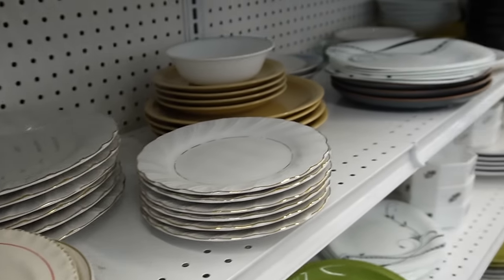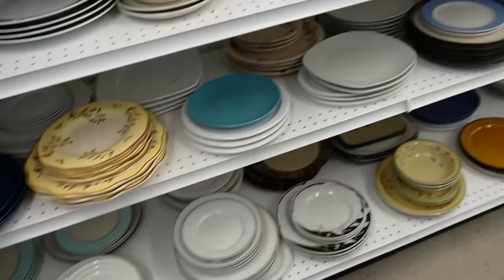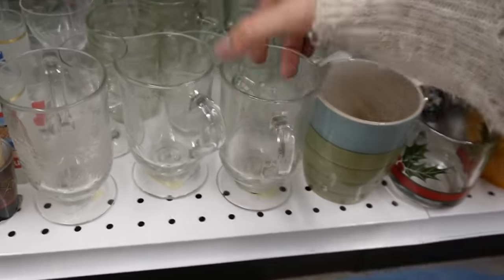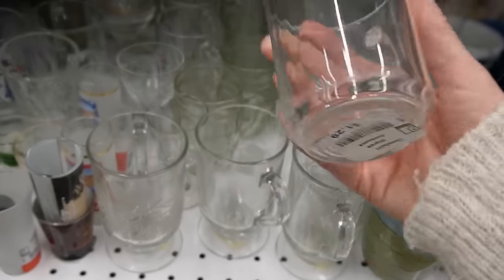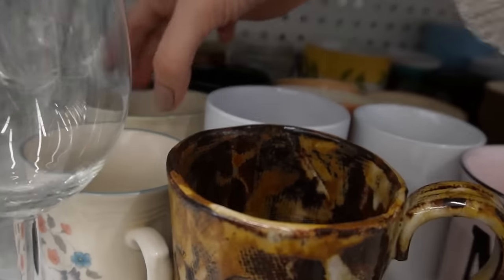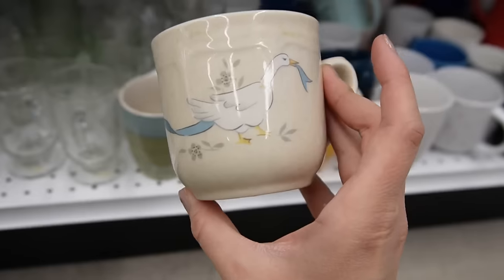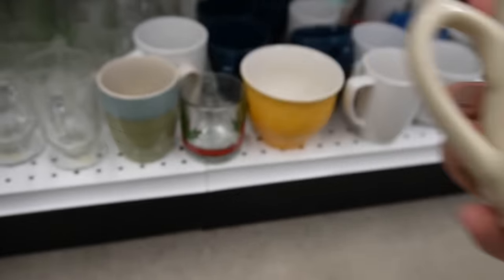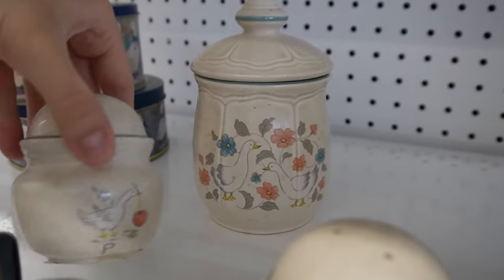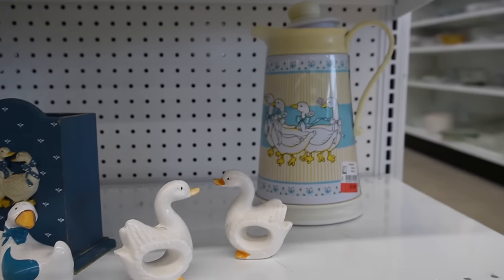It's always a treasure hunt when I go thrifting — I enjoy looking through all the different pieces to see if there are any gems. I was trying to find some glass coffee cups for my iced coffees but didn't find any that were interesting. There was a whole collection of geese things at this thrift store — so many cute pieces. I wonder if someone just donated their whole collection. I didn't take any but I had fun looking through.